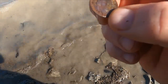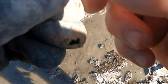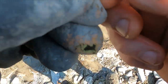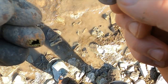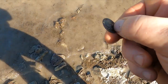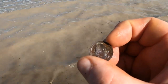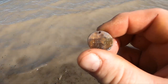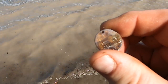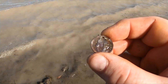It does say 1492 to 1893. I wonder if this is some sort of commemorative Columbus thing. Well, I guess the research begins — awesome!